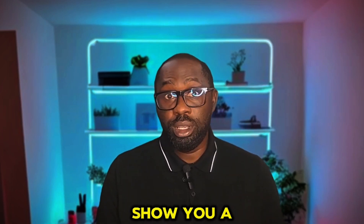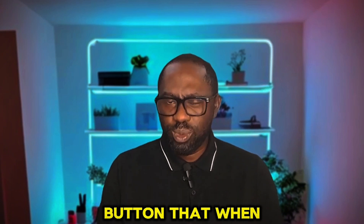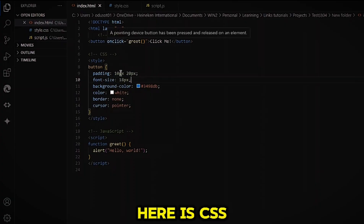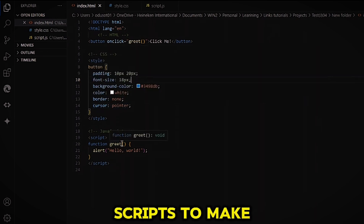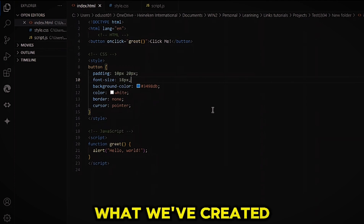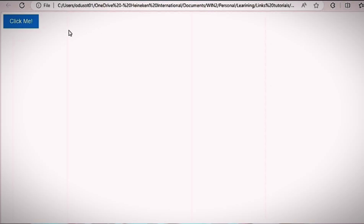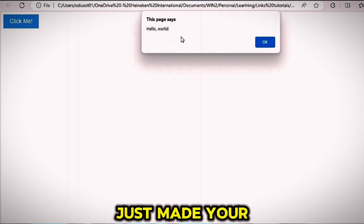Now let me show you a fun, super simple example. Let's make a button that, when you click it, will show you a message. Here is the HTML for a button. Here is the CSS to make it look cool. And finally, here is the JavaScript to make it say hello when you click it. So let's see what we've created. Let's run it. Boom — Hello World! You just made your first web page.